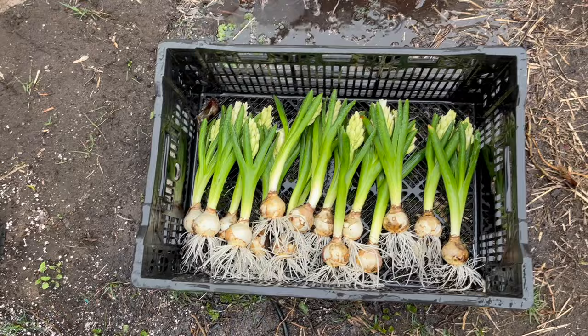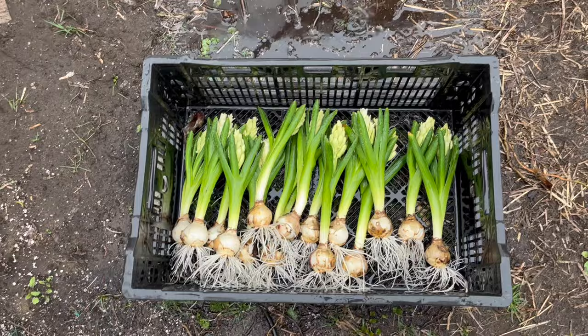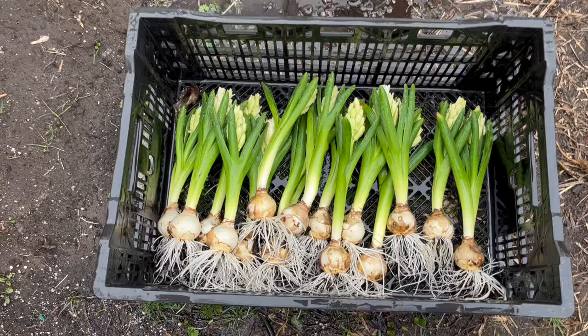I've gone ahead and rinsed off these hyacinths. There's a good 10 to 12 inches on these — they're not as tall as our other flowers, but once you cut those bulbs down, we'll be able to incorporate them into the bouquets. The girls know how to do that at the store.